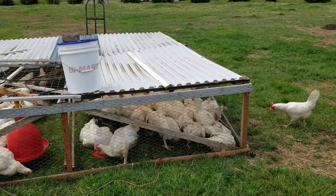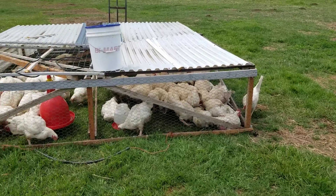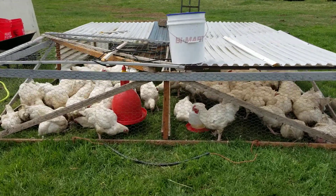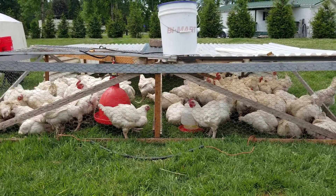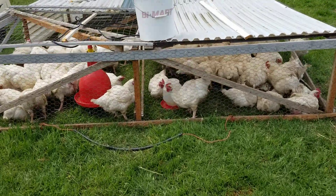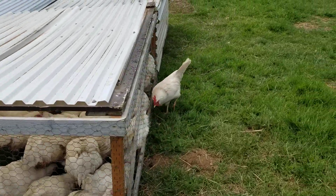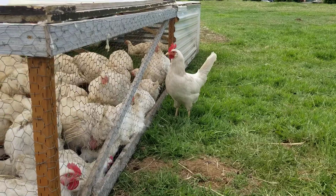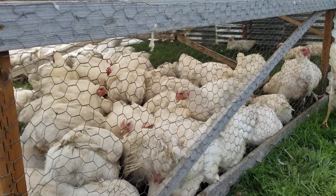This is our chicken farm. We just moved these chickens this morning onto fresh pasture — they are going to be butchered tomorrow. To give a reference of how big they actually are after being alive for only eight weeks: this chicken on the outside is over a year old, and these chickens that are much bigger are only eight weeks old.